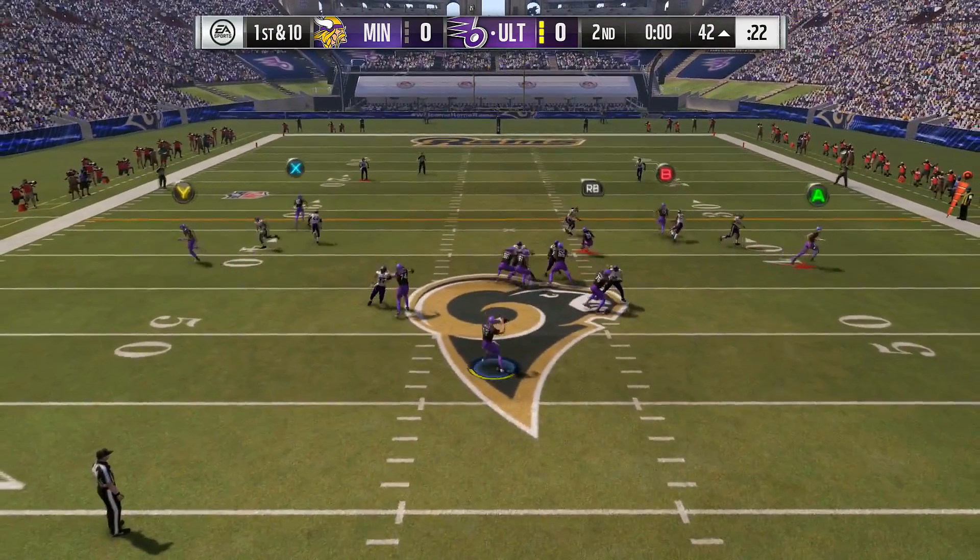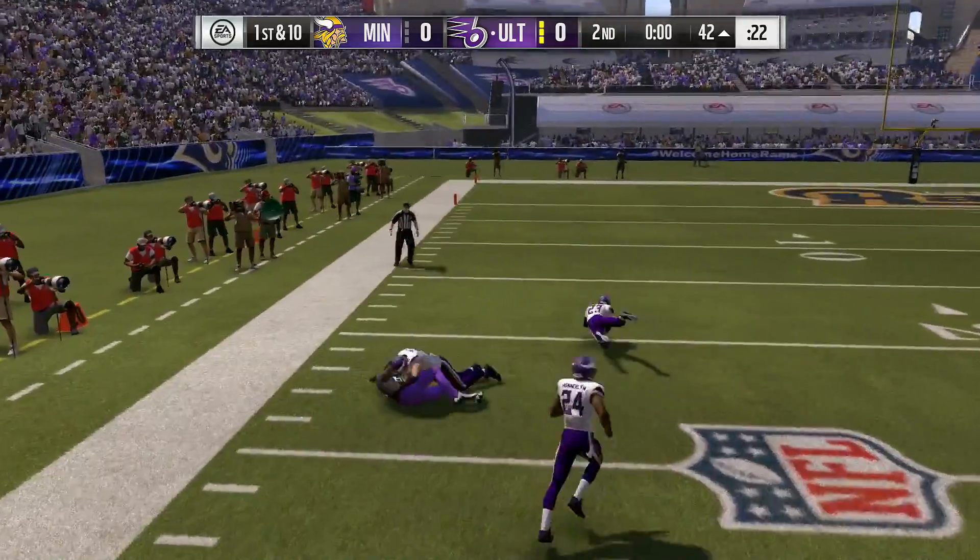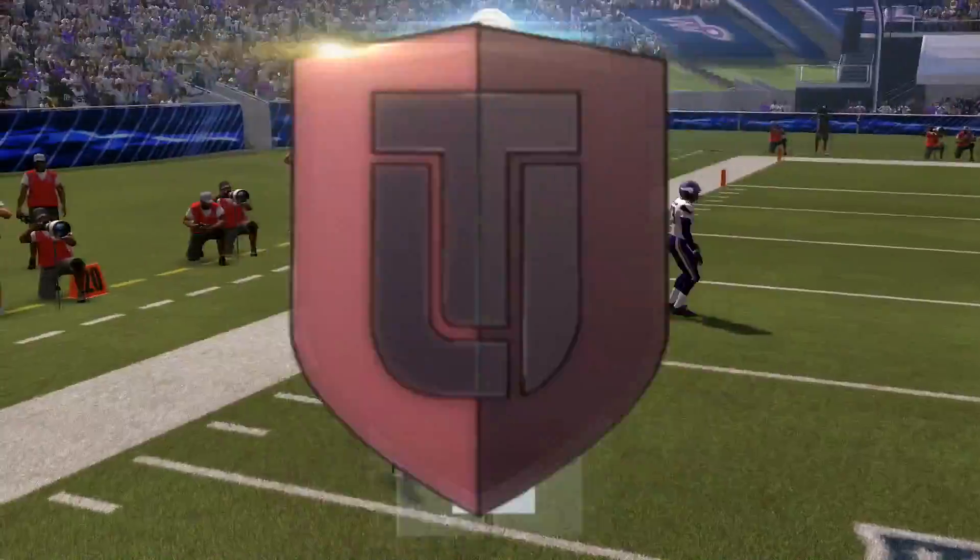A final shot before half for Rodgers — and to the left, he leads. And he's brought down.